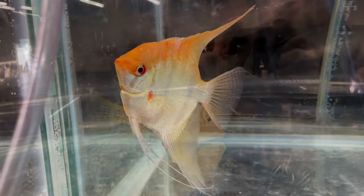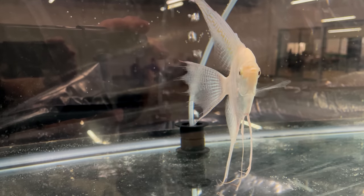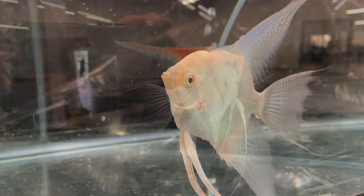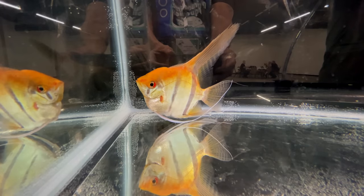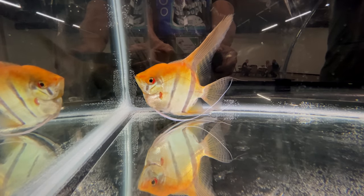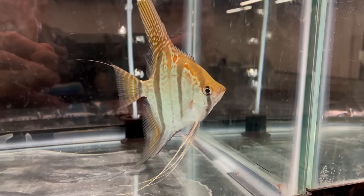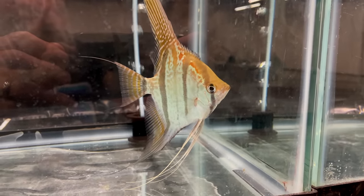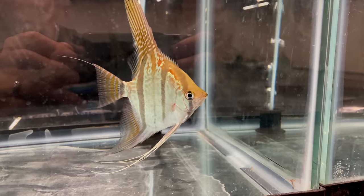Now this is the bowl show. This happens to be Geophagus steindachneri — we've had these in our fish room before. The purpose of a bowl show is to show off fish temporarily for a couple days so people can see them live and in person, in tanks anywhere from 10 to 20 gallons depending on the size of the fish, and then they go right back to their home. The Keystone Clash had over 300 entries in their bowl show with so many different types — South and Central American cichlids, African cichlids, livebearers, killifish, bettas, and even saltwater, shrimp, and snails.